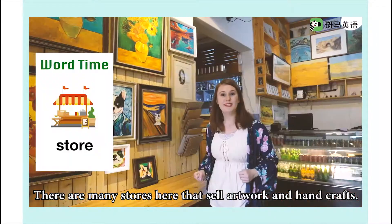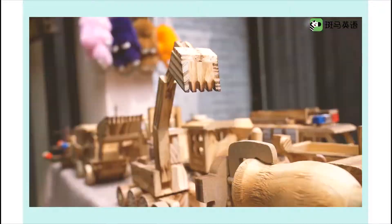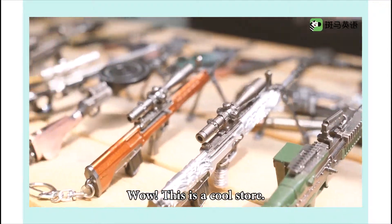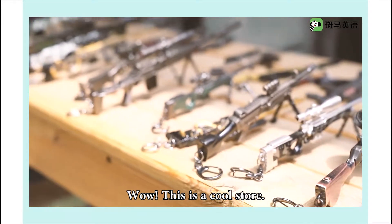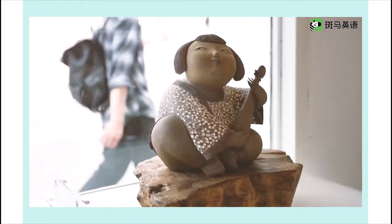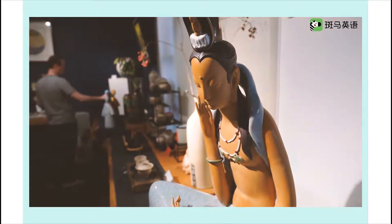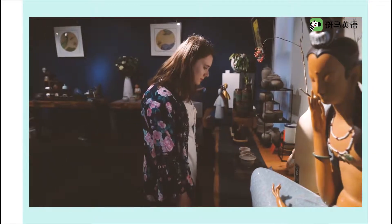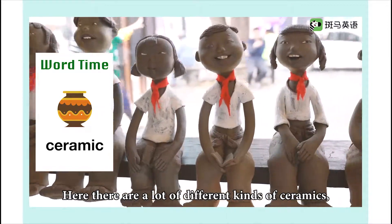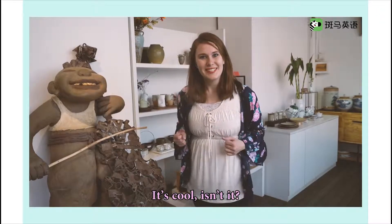There are many stores here that sell artwork and handcrafts. This is a cool store — it sells all kinds of interesting things. There are also a lot of different kinds of ceramics. Like this one — it's cool, isn't it?